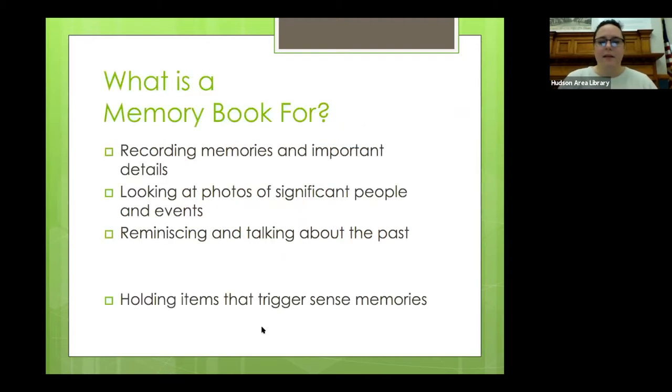This program is about memory books — what they are, how to make them, and how they can be helpful for a person dealing with progressive memory loss. If we have time at the end, I'd also like to share some additional advice on activities and other tips that may be helpful for people caring for loved ones with Alzheimer's or another form of memory loss. November is Alzheimer's Awareness Month, but these kits are helpful year-round and for any person experiencing memory loss for practically any reason.